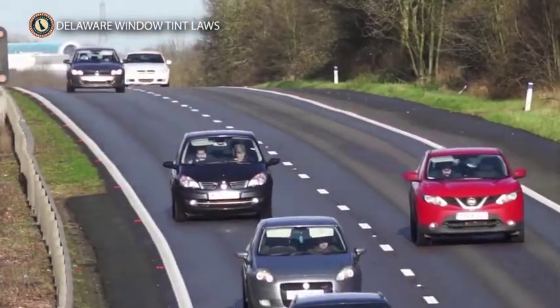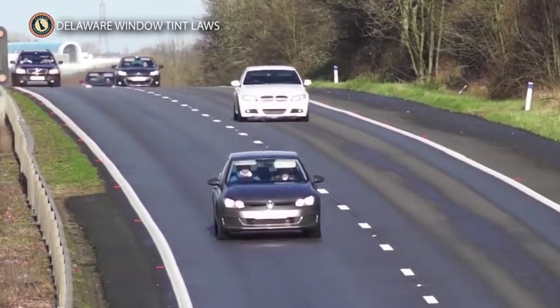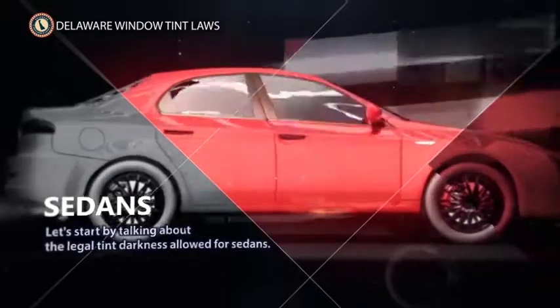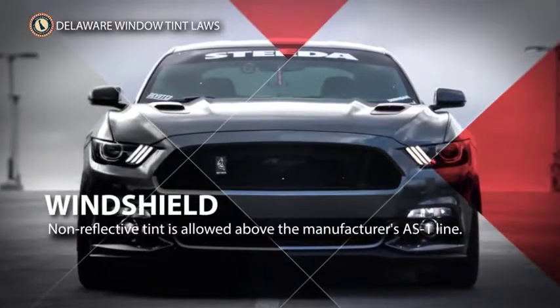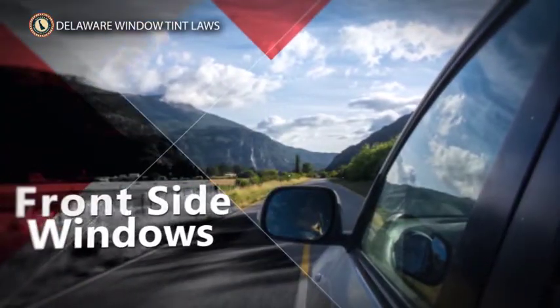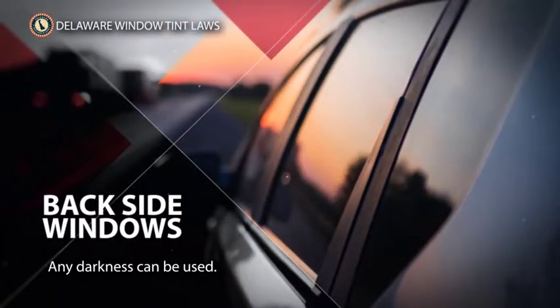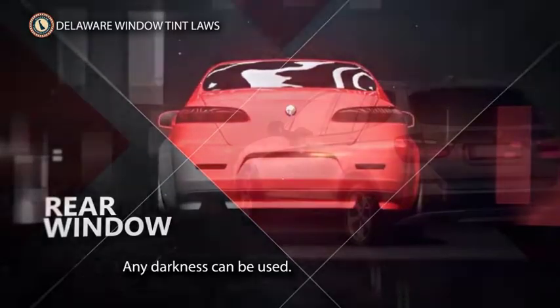Believe it or not, states have different laws for regular cars and sedans compared to SUVs or vans. Let's start by talking about the legal tint darkness allowed for sedans. Front windshield: non-reflective tint is allowed above the manufacturer's AS1 line. Front seat side windows: it is illegal to tint this window. Back seat side windows: any tint darkness can be used. Rear window: any tint darkness can be used.